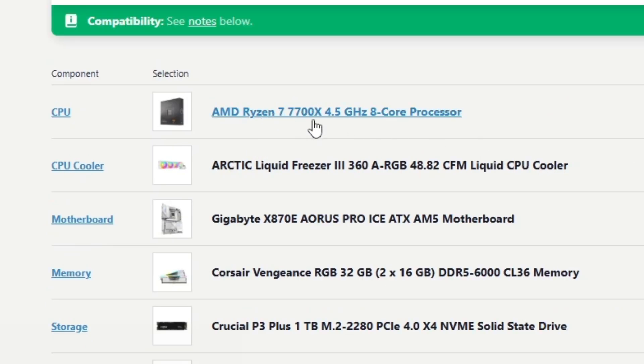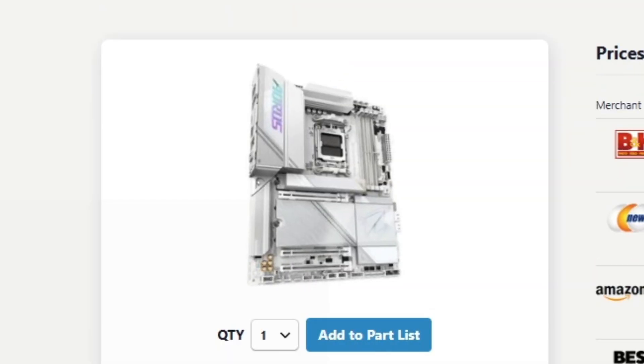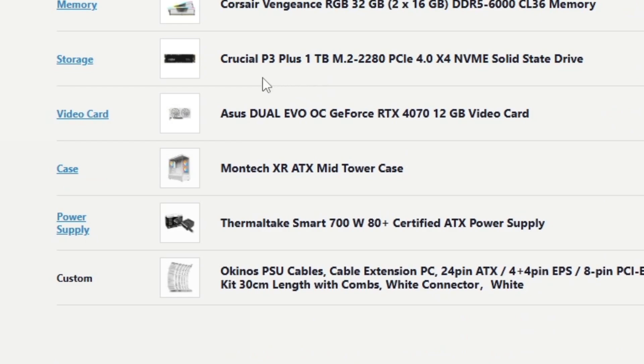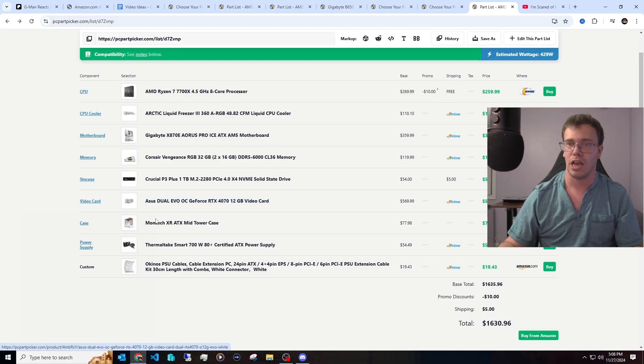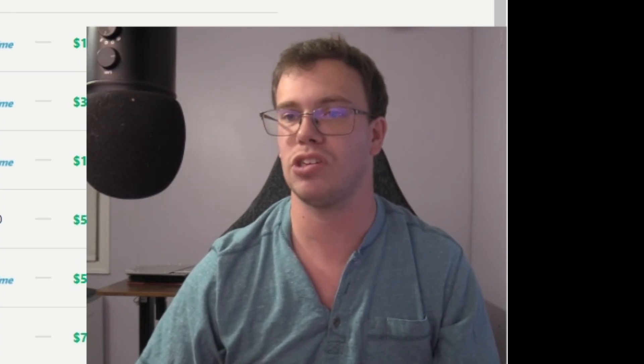The other white-themed PC build uses the Ryzen 7 7700X with an Arctic 360mm AIO in white, which looks super clean. We also got the Gigabyte X670E motherboard in white — the ICE version — with completely white PCIe slots. On top of that, a one-terabyte drive, 32 gigabytes of Crucial Vengeance RAM, a nice RTX 4070 GPU, and the Montech XR case again in white with a 750-watt power supply. You can switch the PSU to a Be Quiet one if you prefer. Those are the PCs for different price points that I personally think are the best for each budget.